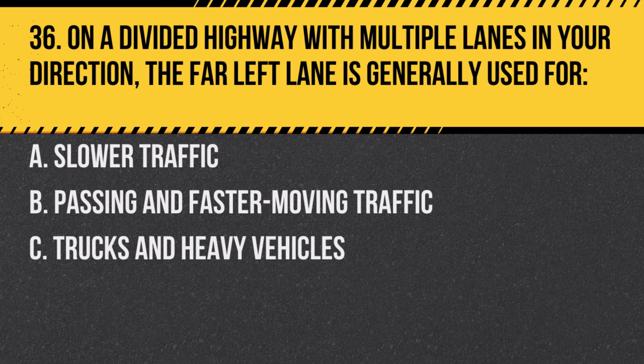Question 36. On a divided highway with multiple lanes in your direction, the far left lane is generally used for: A. Slower traffic. B. Passing and faster moving traffic. C. Trucks and heavy vehicles. Answer: B. Passing and faster moving traffic. The left lane is typically for drivers who are overtaking others.